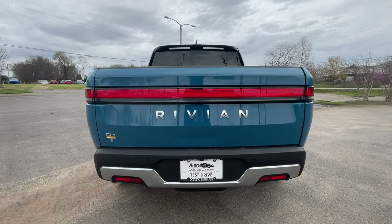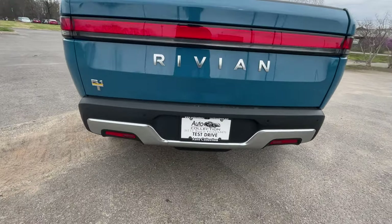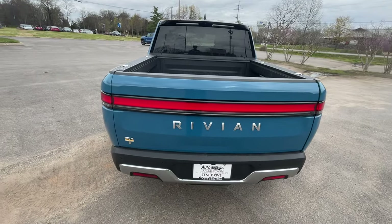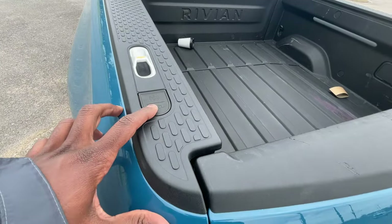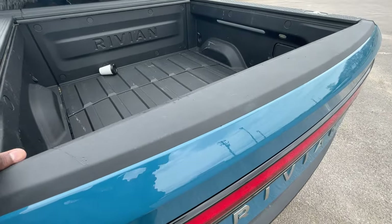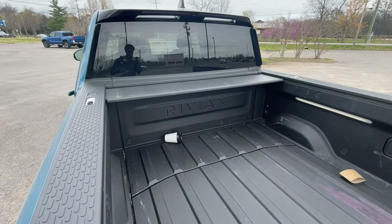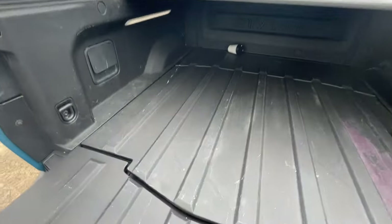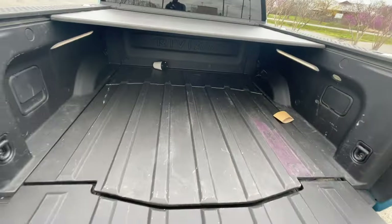Moving to the rear end, we have LED tail lights with a light bar that looks very futuristic at night. Big shout out to Auto Collection of Murfreesboro for allowing me to review this truck — I'll leave a link in the description. To open the tailgate, you hit this button, and to operate the tonneau cover you hold this button. The air pump is right there in the bed, and there are two 110-volt three-prong plug-ins inside the truck bed, which is fantastic.